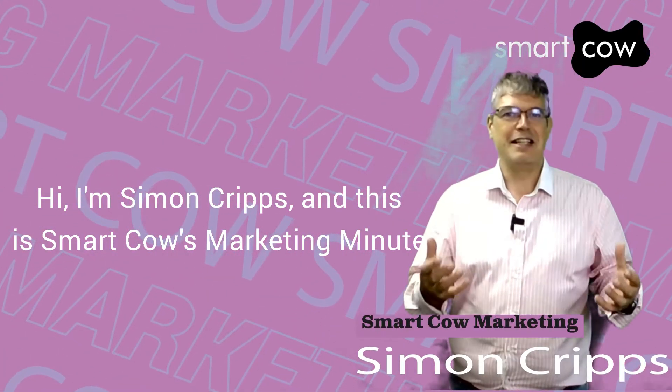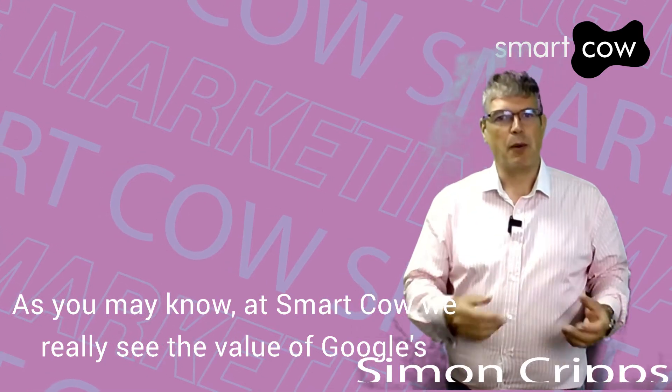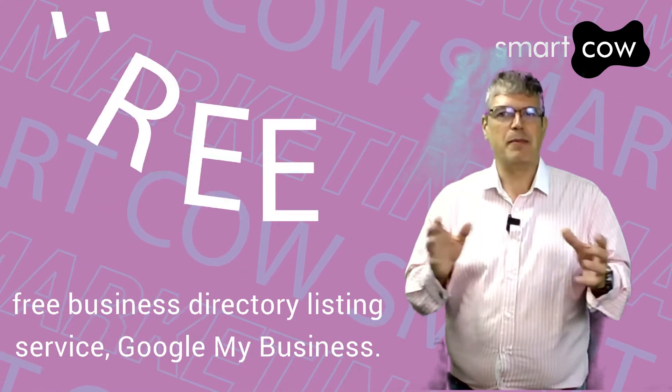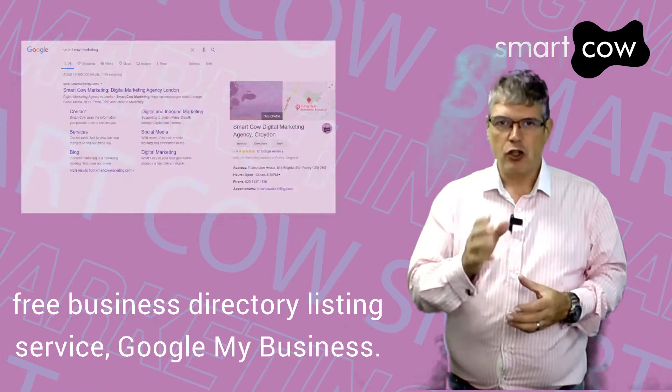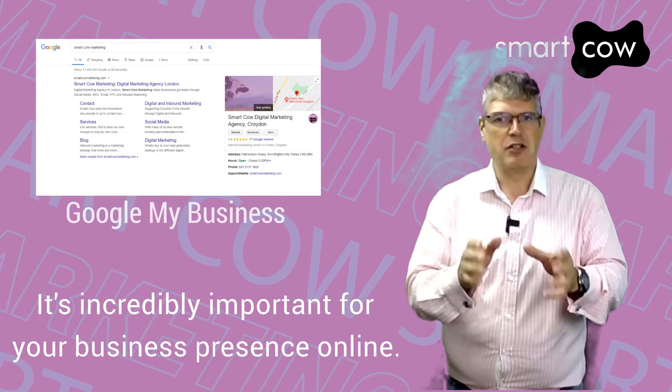Hi, I'm Simon Cripps and this is Smart Cow's Marketing Minute. As you may know, at Smart Cow we really see the value of Google's free business directory listing service, Google My Business. It's incredibly important for your business presence online.